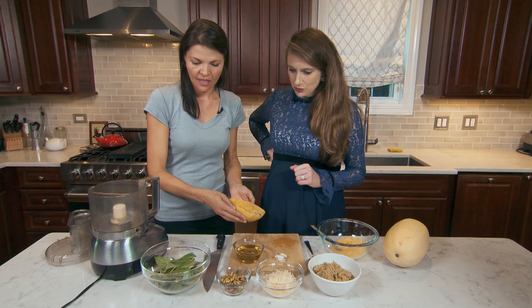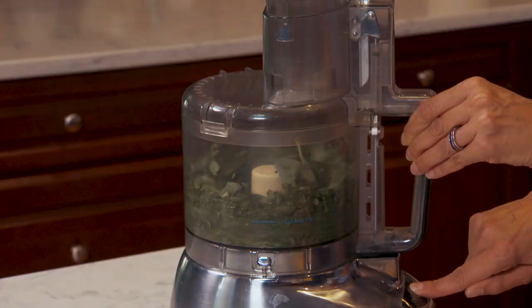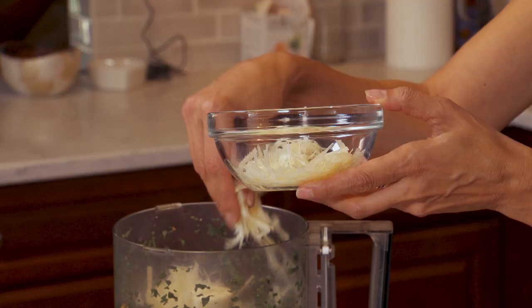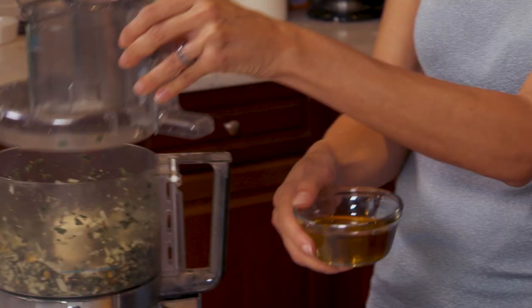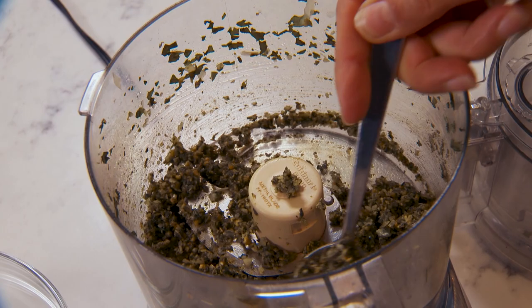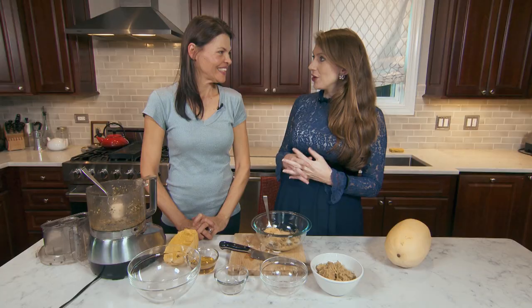Add pesto to it. So for pesto, we're just going to use our food processor. Just add basil — about two cups of basil. Pulse it just a bit, then add the pistachios, and then add your parmesan cheese — about a cup of parmesan. Pulse it — super easy. Then we're going to add our olive oil and a little bit of garlic. We're going to add this to our spaghetti squash — just literally from your food processor, add your pesto.